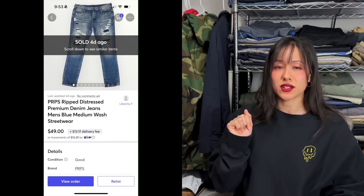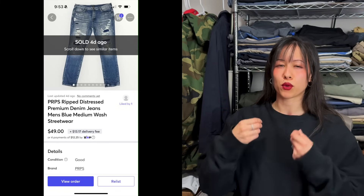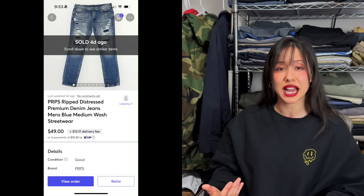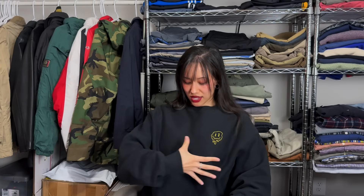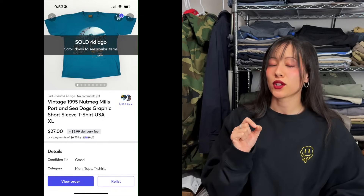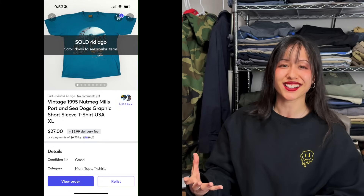First up on Mercari: a pair of PRPS jeans — a bolo, meaning good money but lower sell-through, so they might sit a while. This pair sat for a couple of months; it's a streetwear brand with a lot of distressed, ripped designs. They sold for $49 plus shipping. Next, a vintage Nutmeg Mills t-shirt with a Sea Dogs graphic. Nutmeg Mills is a sought-after tag among vintage enthusiasts who literally search 'vintage nutmeg t-shirt' — it's a bolo tag to watch for.